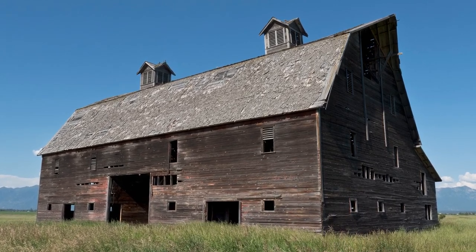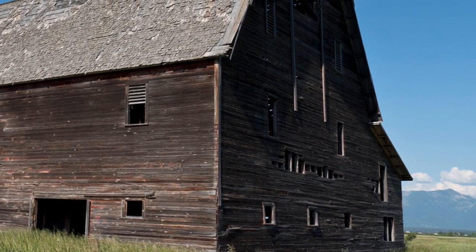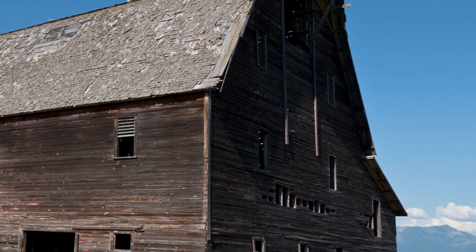As I approached the barn, I became more excited and curious about this incredible structure. It was amazing.